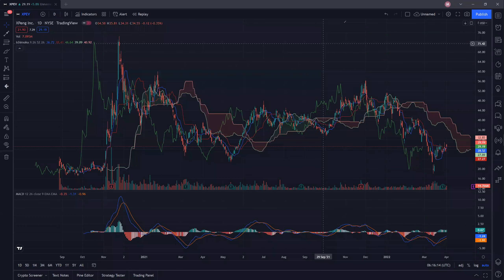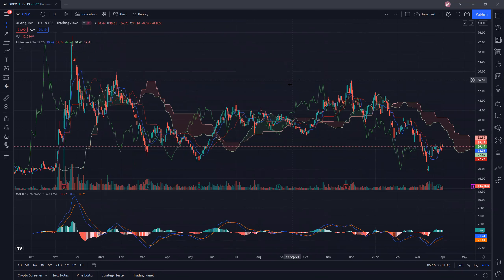Welcome back humble traders. Today I'll be doing a technical breakdown on XPeng, ticker symbol XPEV. If you're new to the channel, remember to give the video a like and subscribe. Also know that I do not provide any buy or sell calls, but I focus mainly on the potential traps laid by the market makers. Without further ado, let's take a look at XPeng.